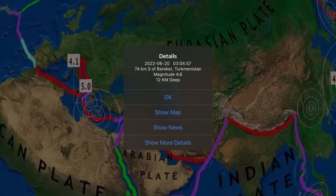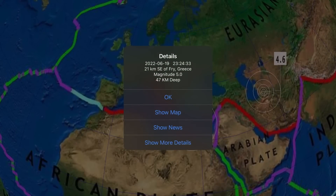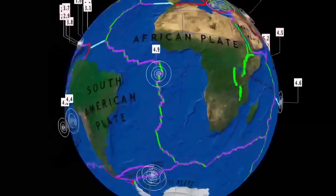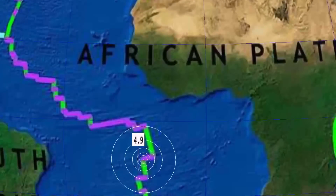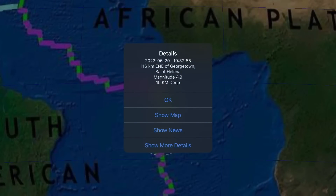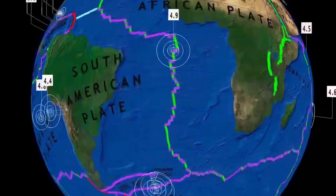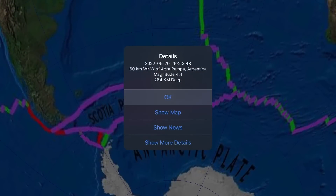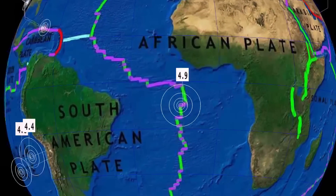Looking across the Eurasian plate — Turkmenistan with a 4.6, a 5.0 in Fry, Greece, and also reporting today a 4.1 in Megapole, Greece. And as well, that is Georgetown — St. Helens — 4.9, 10 kilometer depth. And then heading southward to the South Sandwich Islands — 5.2, 77 kilometer depth, as well just southward there with a 4.8.